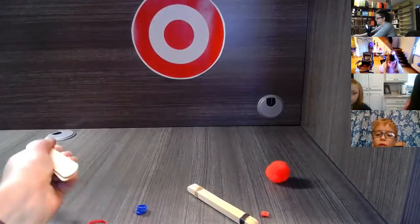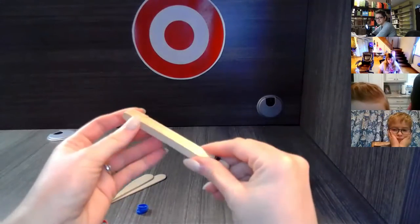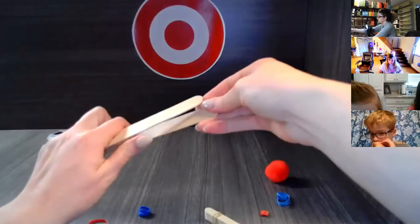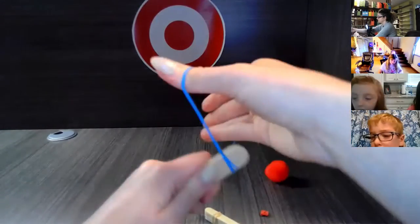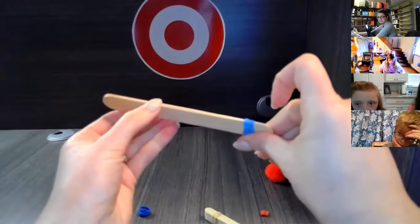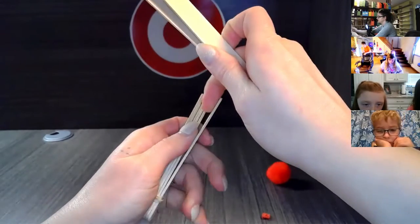To make the popsicle stick catapult, in the science kit you receive 10 small popsicle sticks. I've secured six of them together — you're only supposed to do it on one side. The next step is to rubber band the two large popsicle sticks together on one end, nice and tight. Then separate them.